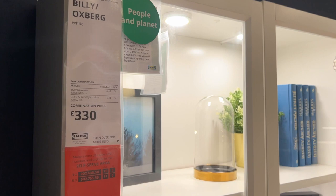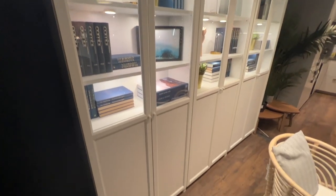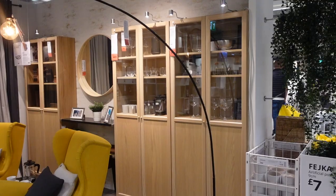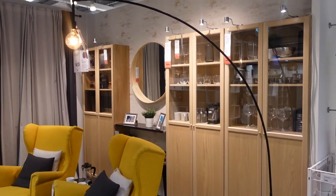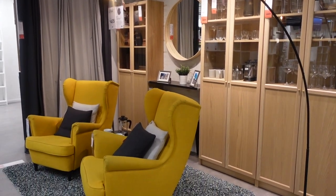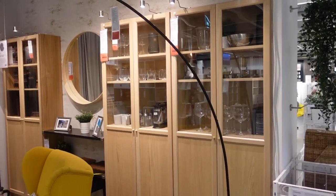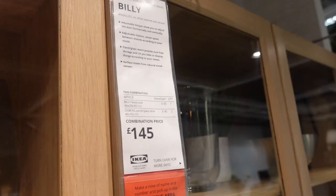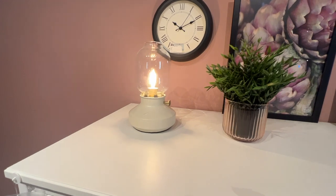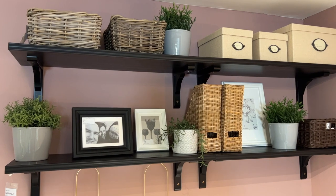We also saw these Billy bookcases - they've been around for a while, but they're so good in a living space for storage or even a bedroom. You can build them up; they come in sections and all different colors, but I really liked this wooden color because wooden furniture is really in at the moment. I actually like this whole setup - even that big light, which I think was £55, whereas the bookcases for a set like that are £145. And I also thought this little light was really cute.